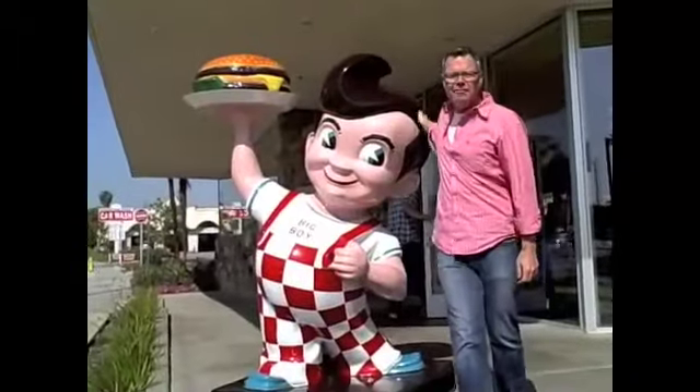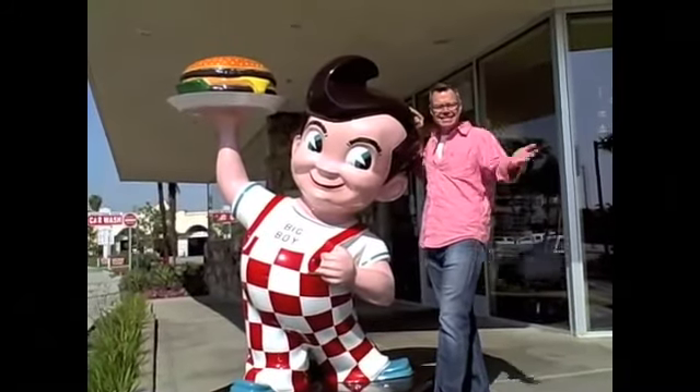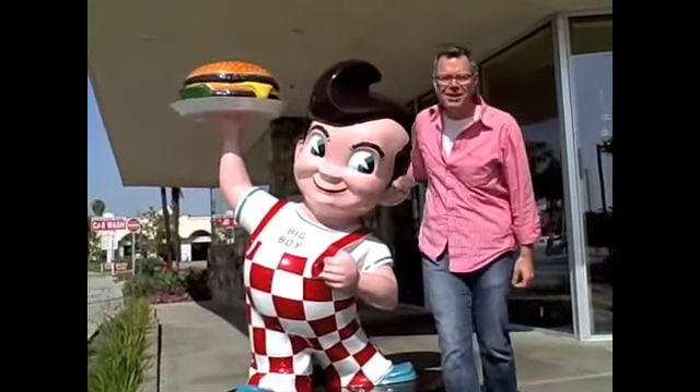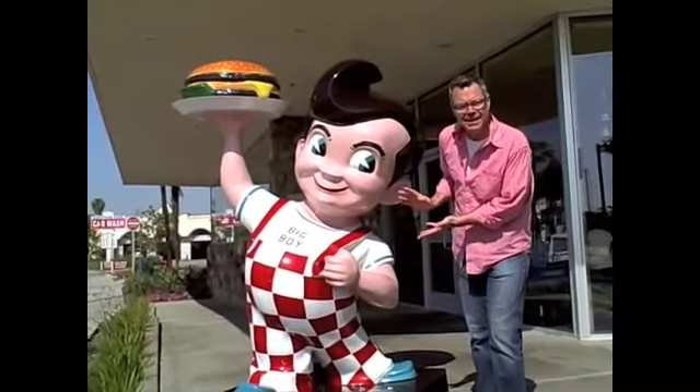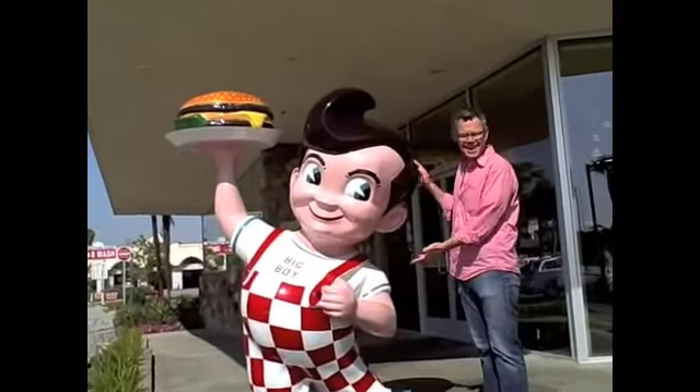We're in front of Bob's Big Boy Broiler on Firestone Boulevard in Downey. And look what we have here — a pop cultural icon. In case you forget his name, no problem: Big Boy, that's his name.